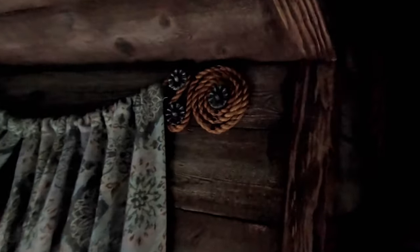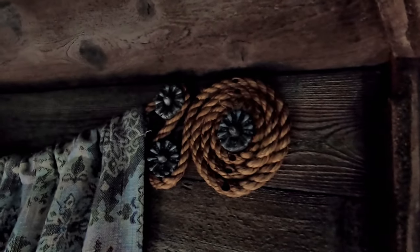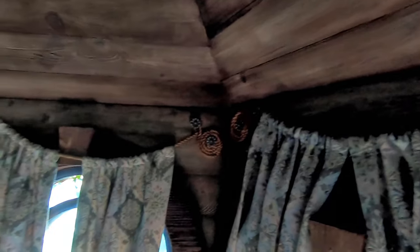Okay, so if you look right over here — if you look at the ties holding up the curtains — they're your first hidden Mickey. And there are actually a couple of them in different areas.